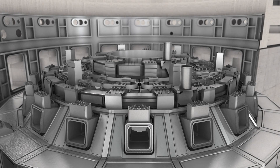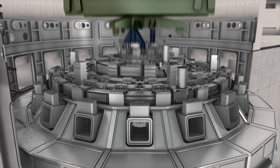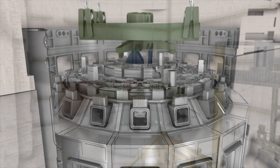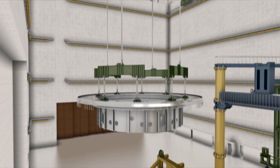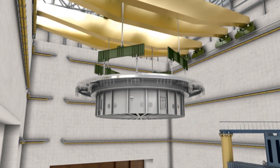With more than 18 meters in height, the central solenoid — the magnet in the center of the machine — will be the tallest lift of assembly operations. The heaviest single load will be the base of the cryostat, which weighs in at 1,200 tons.